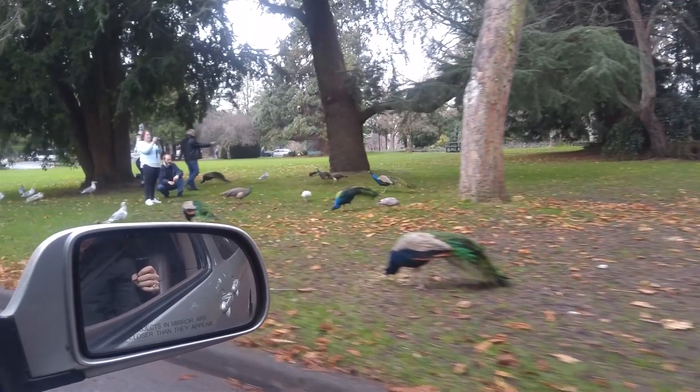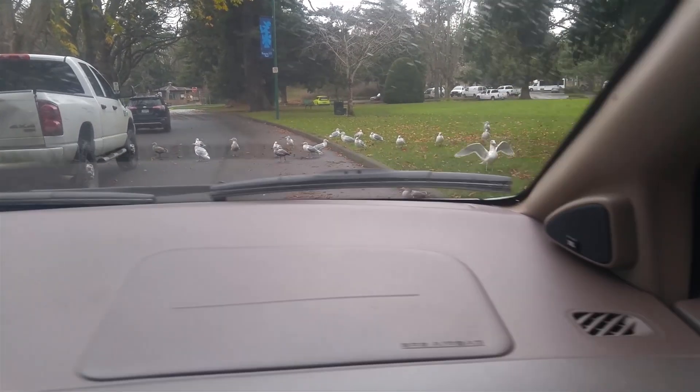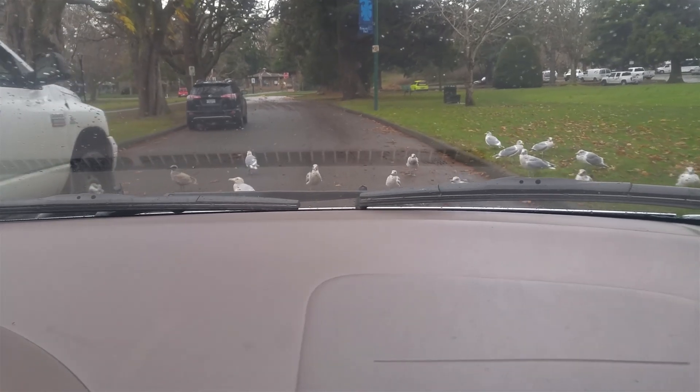There are so many peacocks — we can't even drive! And seagulls. The seagulls are being obstinate. Move guys!